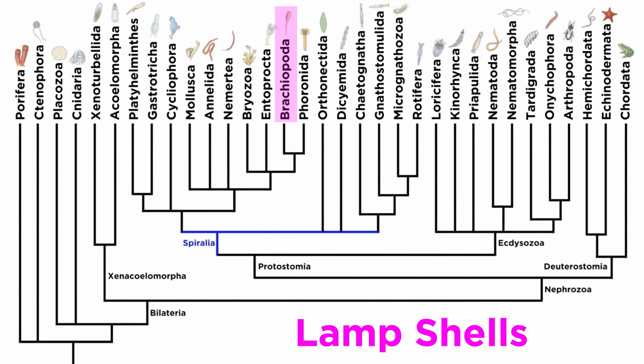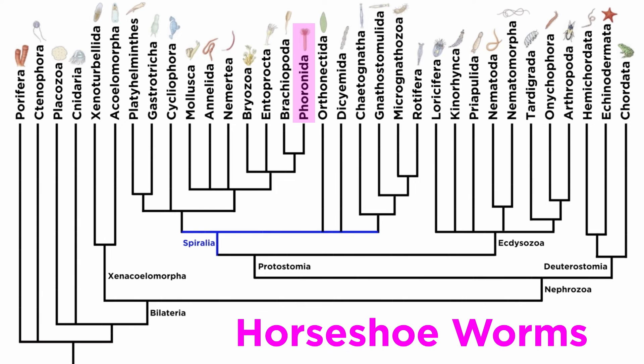And that wraps up our summary of the lampshells. Let's move forward and finish up all of spiralia with an overview of the horseshoe worms.